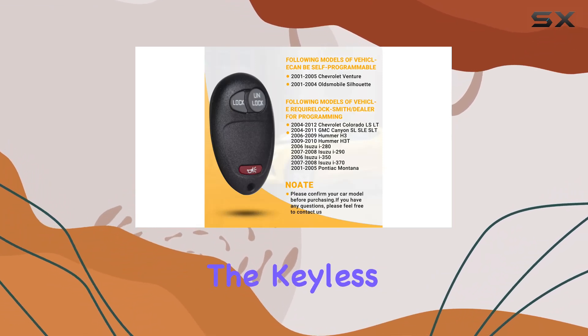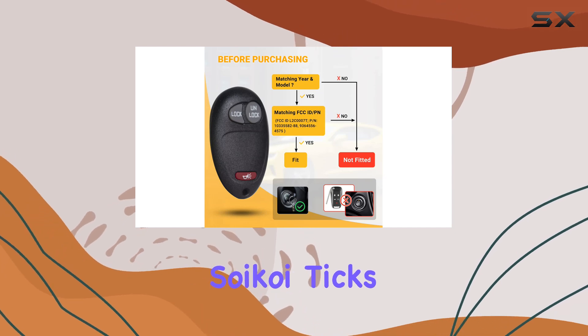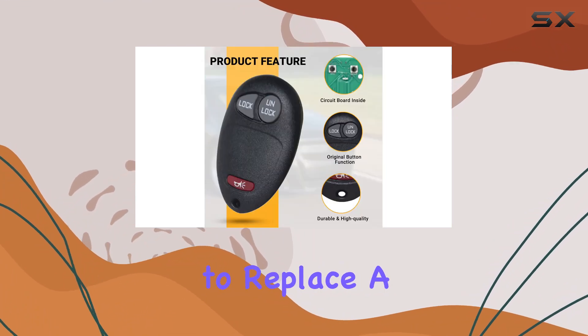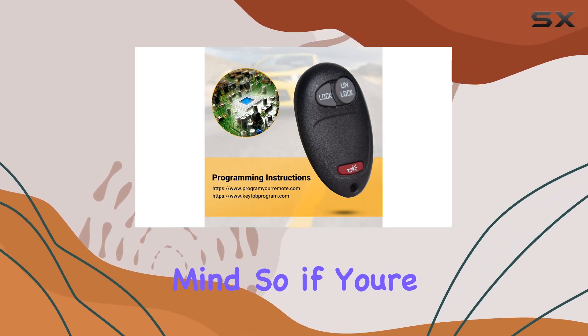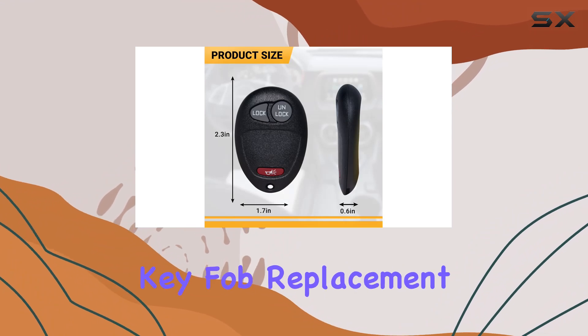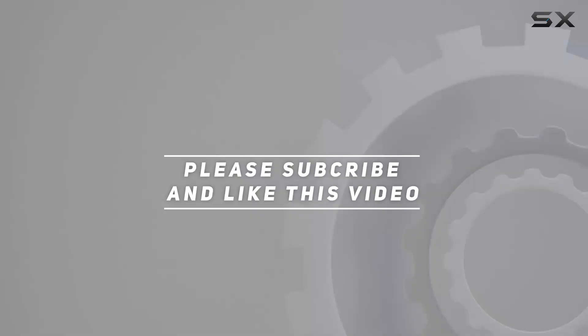Overall, the keyless entry remote L2C0007T from Soikoi ticks all the boxes for a reliable replacement. Whether you're in need of a spare or looking to replace a worn-out key fob, this option offers convenience, compatibility, and peace of mind. If you're ready to upgrade your remote game, look no further than this versatile key fob replacement. Check out the video description for updated price, and thank you for watching.